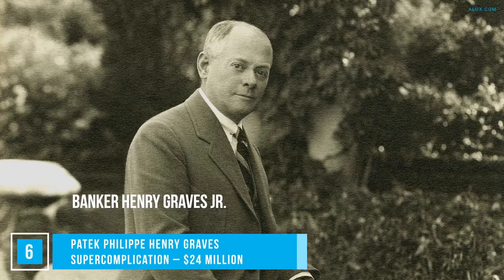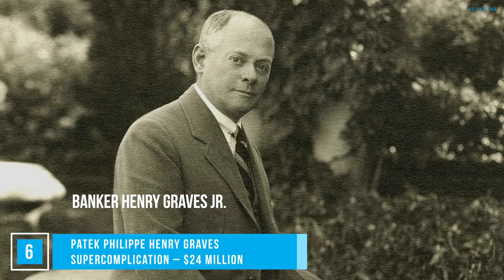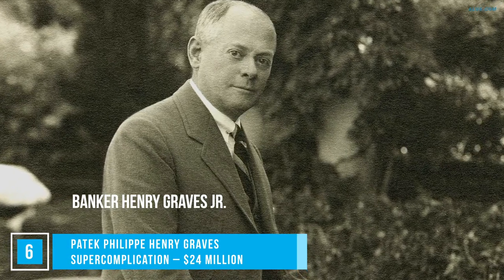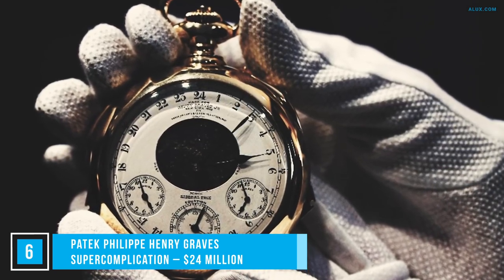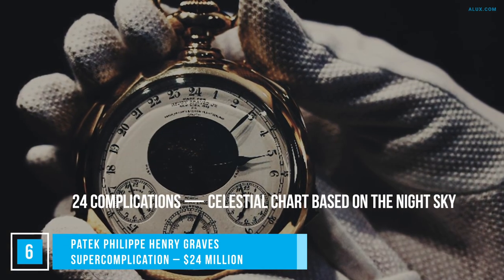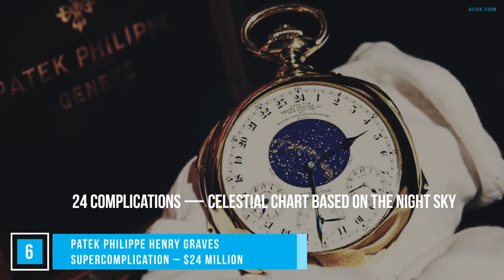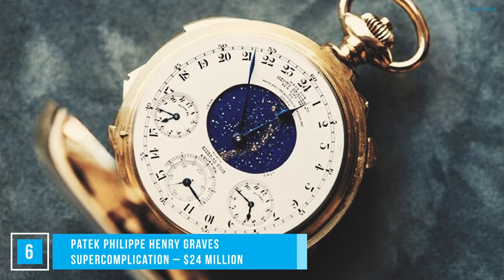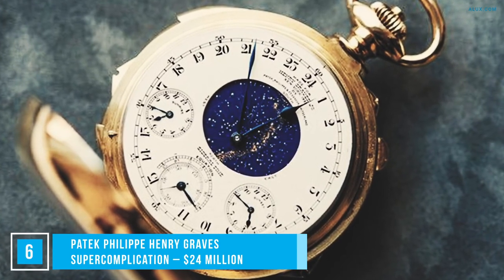This pocket watch was commissioned by banker Henry Graves Jr., a watch-lover who wanted to outshine the grand complication pocket watch of American automaker James Ward Packard. The competition was fierce, but for $24 million he procured a personalized timepiece with 24 complications. It included a celestial chart based on the night sky from Graves' home in New York City, a minute repeater with Westminster chimes, a perpetual calendar, and sunrise and sunset times.